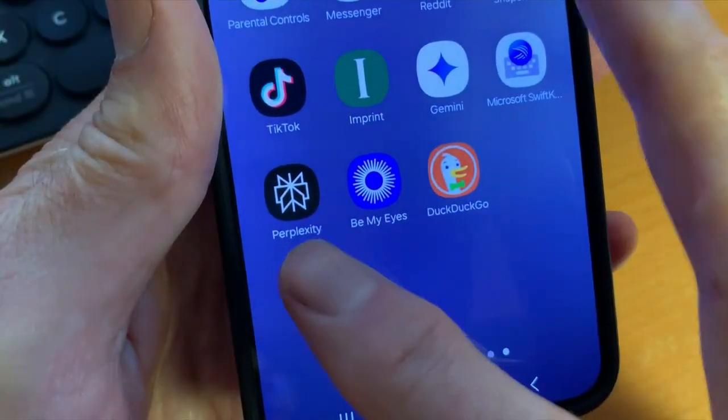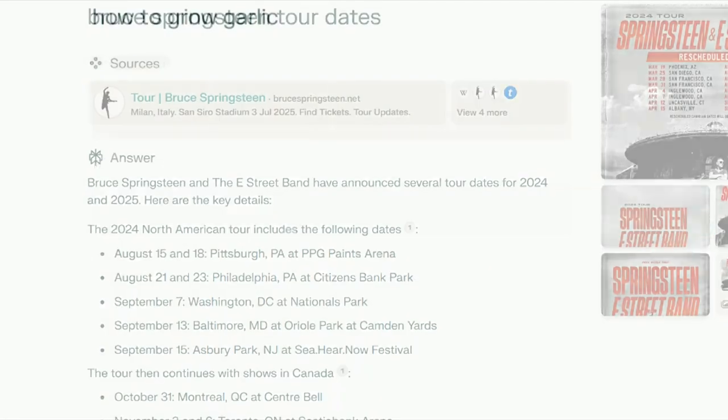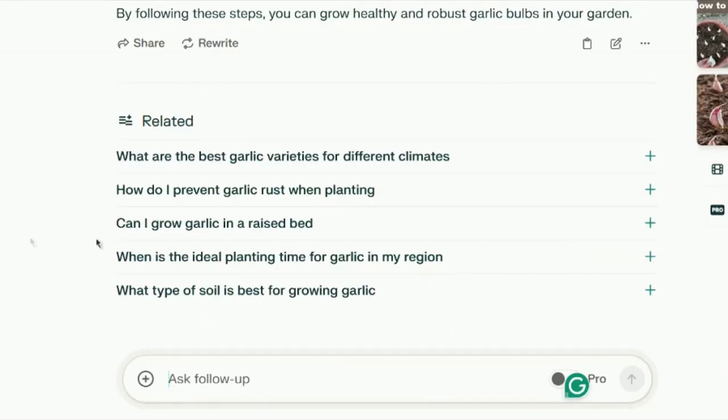And speaking of AI, Perplexity is an artificial intelligence search engine. Ask it a question just like you would ask a person. Perplexity returns answers and links and suggests relevant follow-up questions. Since Google search is on your phone, it's easy to use, but it's not necessarily the best search engine.